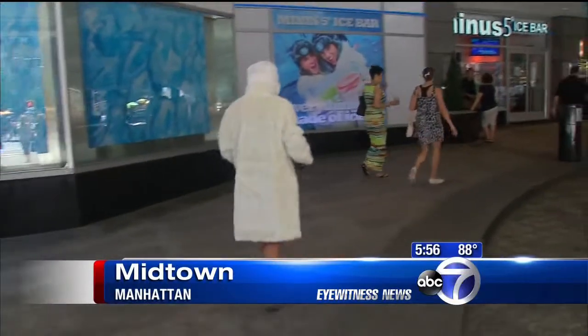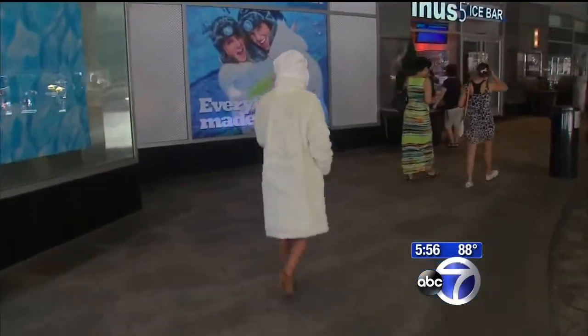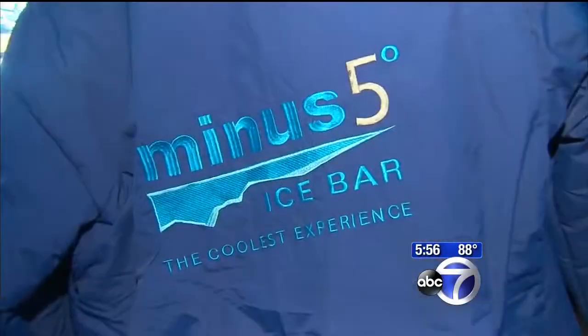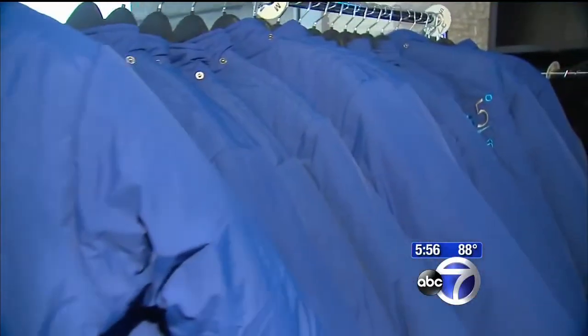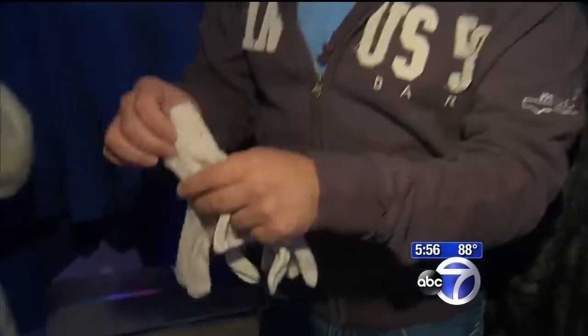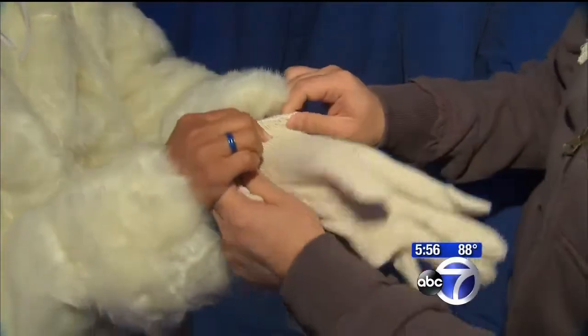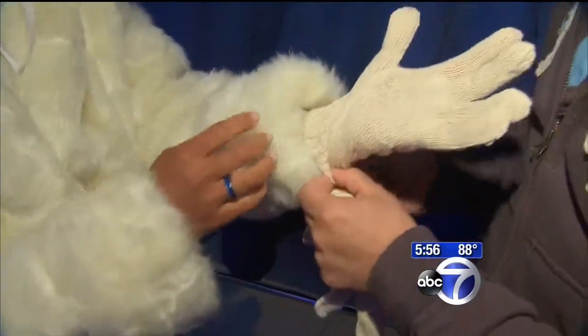You don't need to walk into the coolest spot in the city wearing your own wintry getup, because at Minus 5 Ice Bar in the Midtown Hilton Hotel, they have all the gear to get you ready — parkas, faux furs, hats and gloves. Put gloves on because the glasses are made of ice, so you're going to need them to keep a good grip.